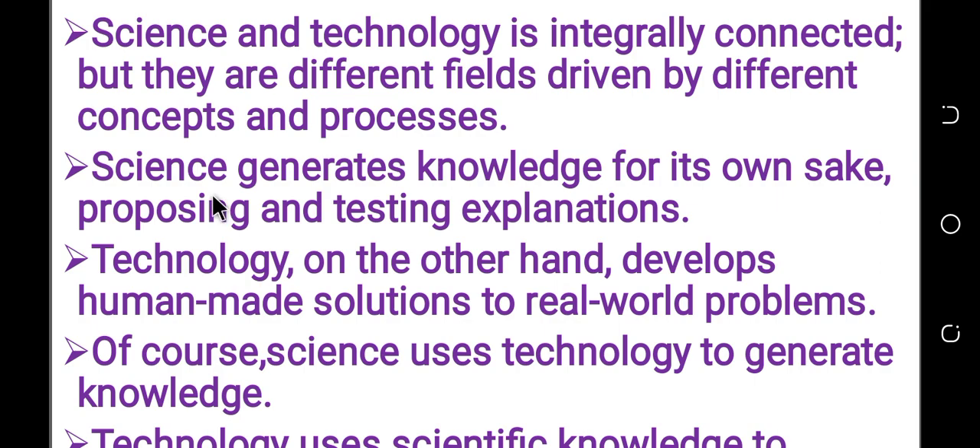Science and technology is integrally connected. No science without technology, no technology without science. We use both science and technology at the same side.